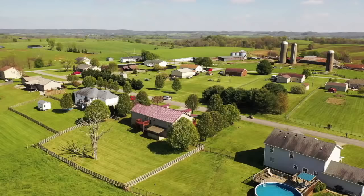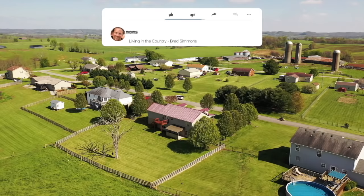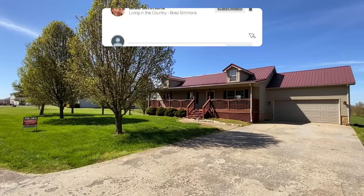First of all, it's spring. Oh my gosh. Everything's blooming. The smell of fresh cut grass. People are barbecuing again. It's just fantastic. The birds are even happy.